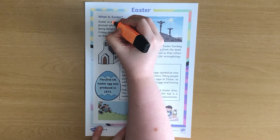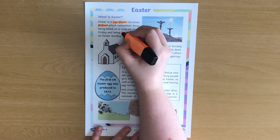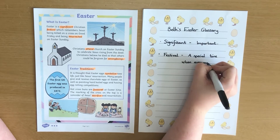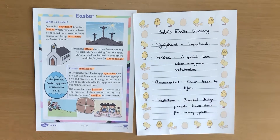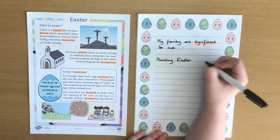A good way to begin a reading comprehension activity is to search for any unknown words. Have your child highlight any vocabulary that they don't know or are unsure of. Then you can talk about the definitions together or look them up in a dictionary or online. Your child could then create a glossary, and as a challenge they could try to write sentences including these words.